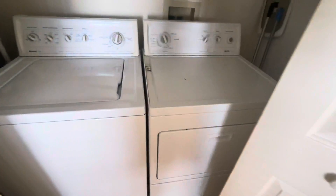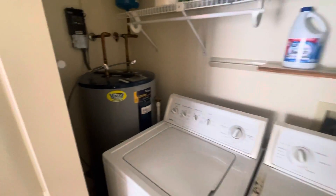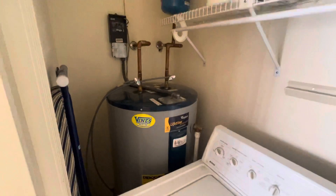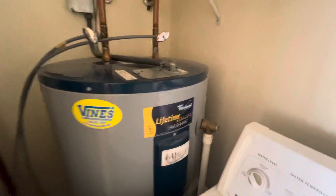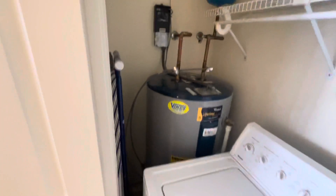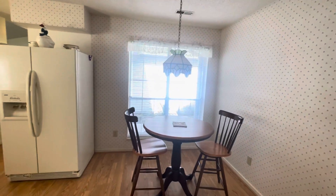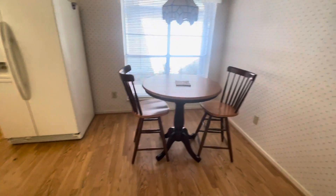Over here we have the washer and dryer, and also the hot water heater — it has a lifetime warranty, good luck with that. There's also a nice little breakfast area, a cute little spot to sit.